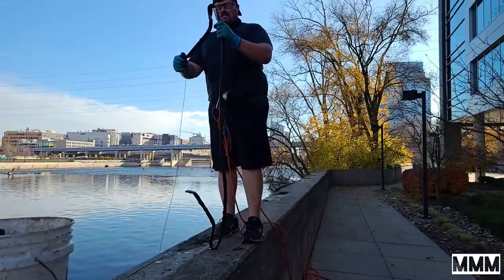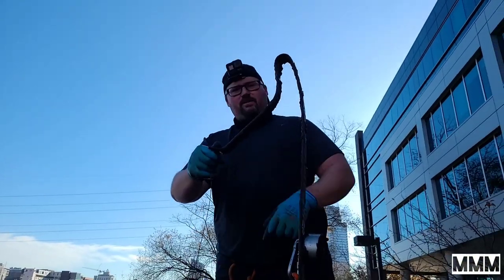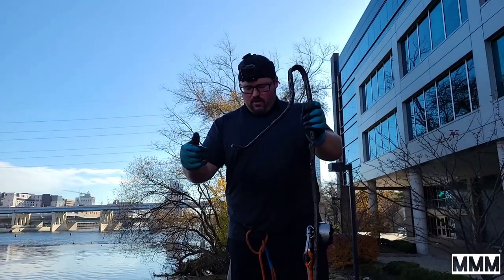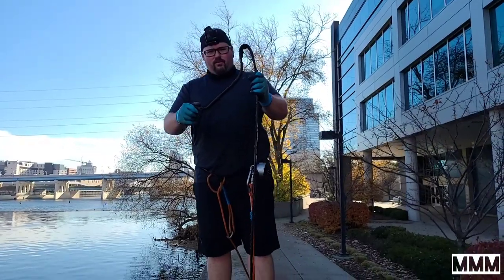It looks like a carriage spring — we got about ten of these out of the same spot a few months back, but this is my second one today so it's pretty cool.